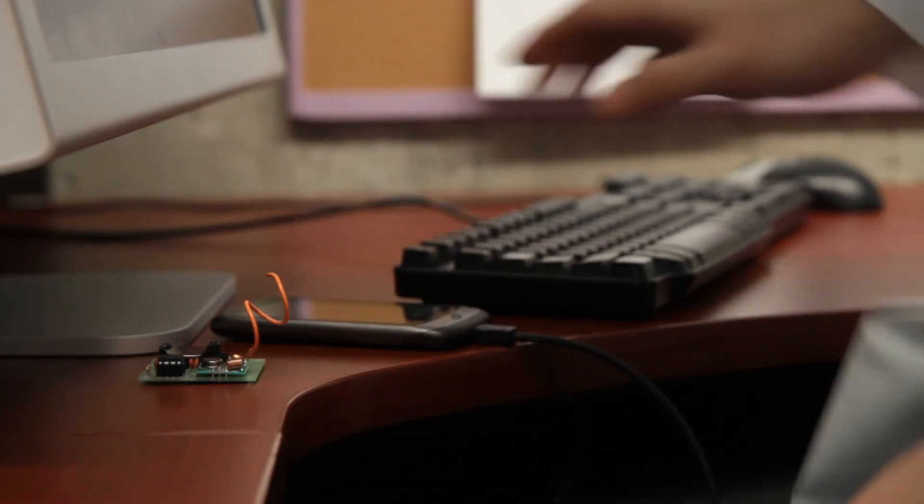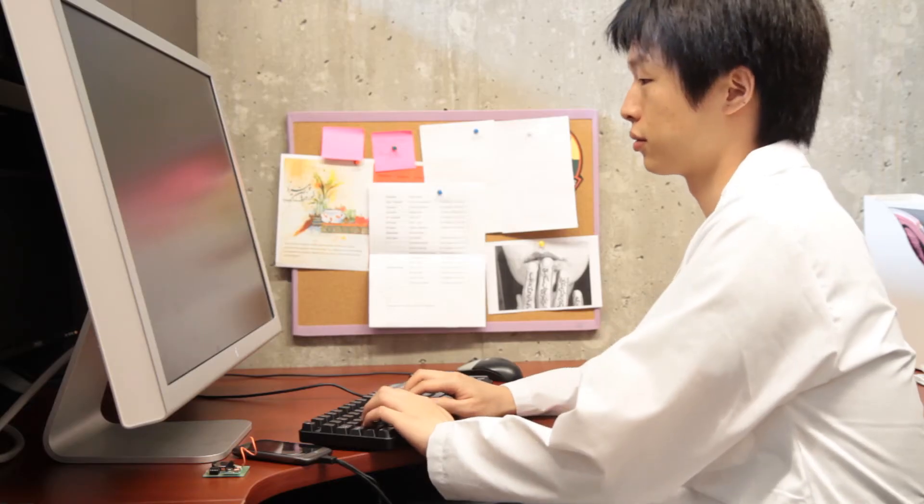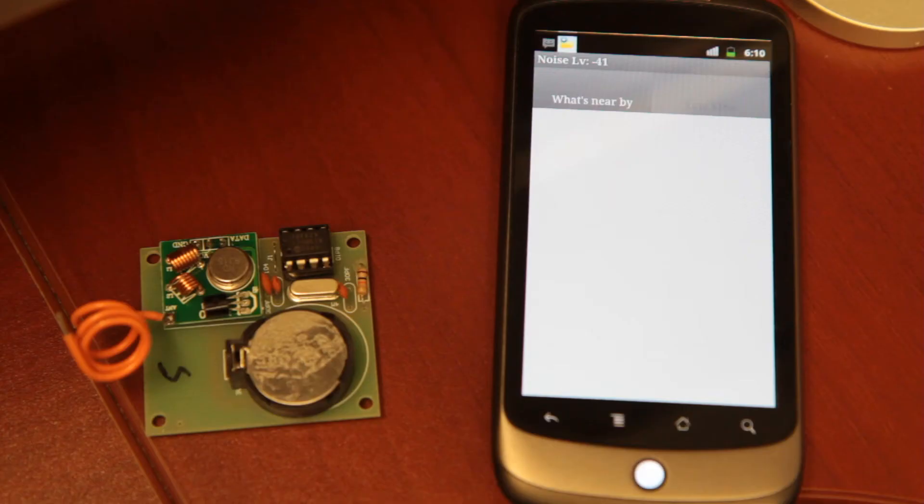When the phone is placed near a workstation that has been tagged with an RFID, it goes into a do-not-disturb mode that allows the physician to work without unnecessary interruption.